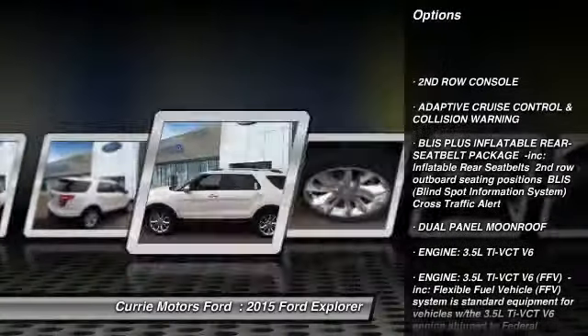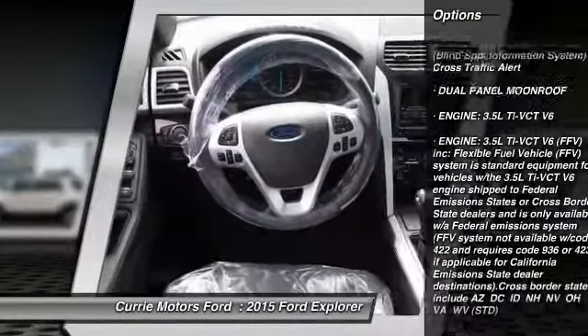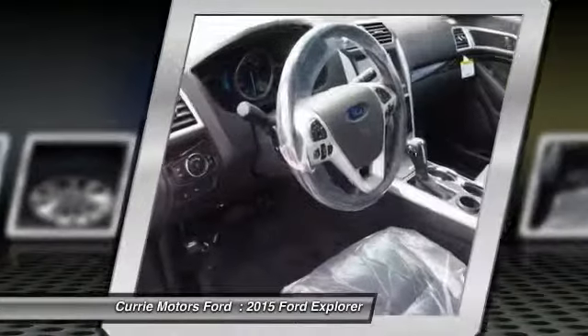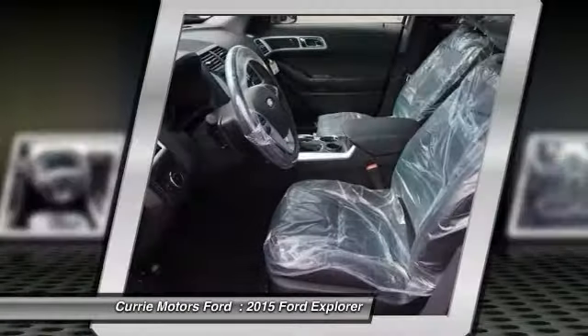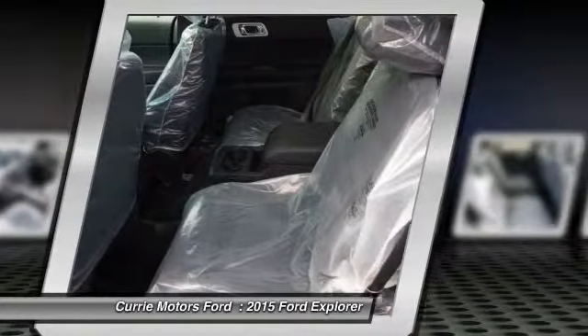Power passenger seat, traction control, anti-lock braking system, steering wheel audio controls, remote engine start, stability control, air conditioning, power steering, driver air bag, adjustable steering wheel.